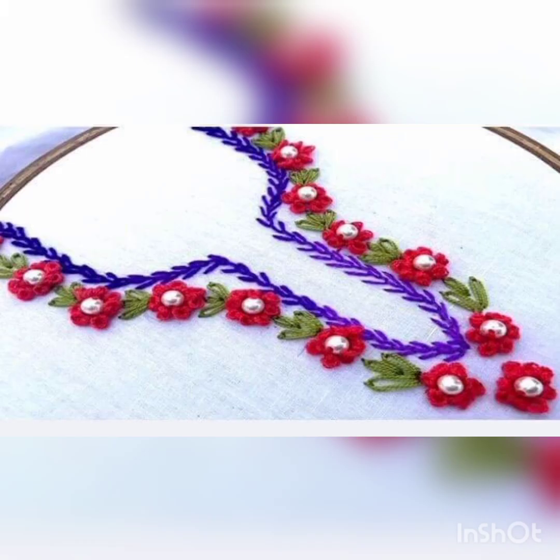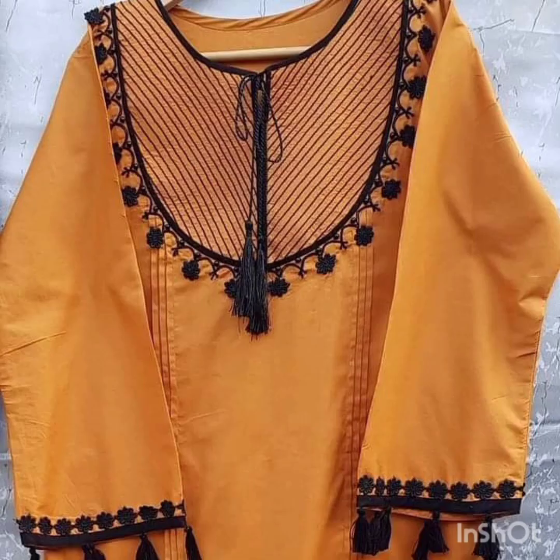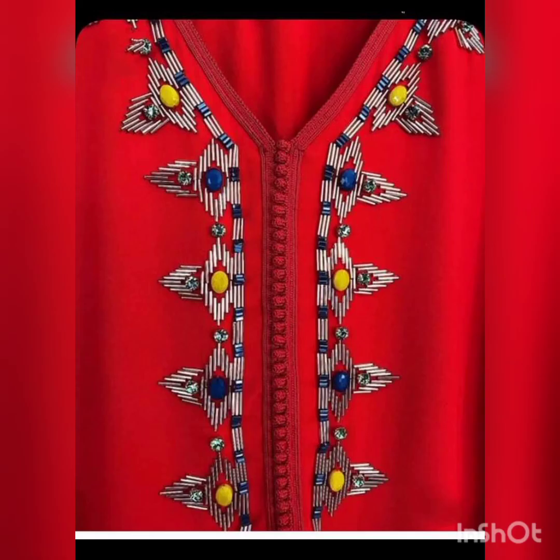Today's video is on hand embroidered dresses — simple neck hand embroidered dresses. In this video, you will see simple neck and embroidered designs. They will be simple and unique designs, very simple and unique. These are daily wear designs — we can use all of these designs in daily wear.